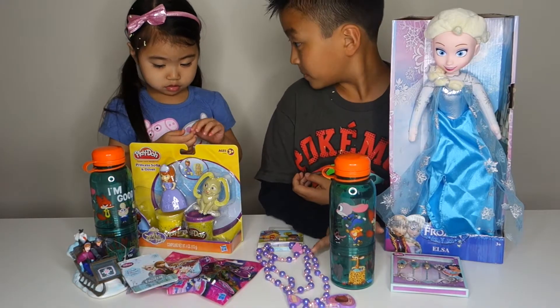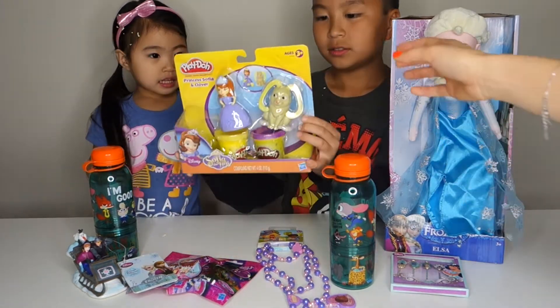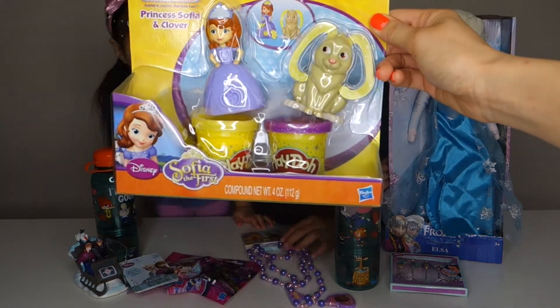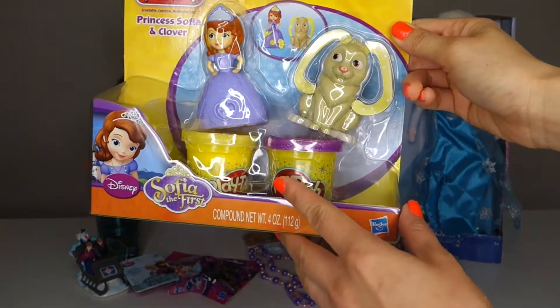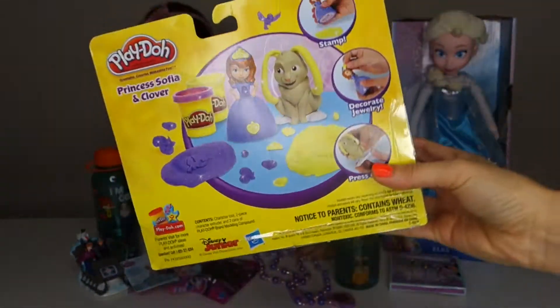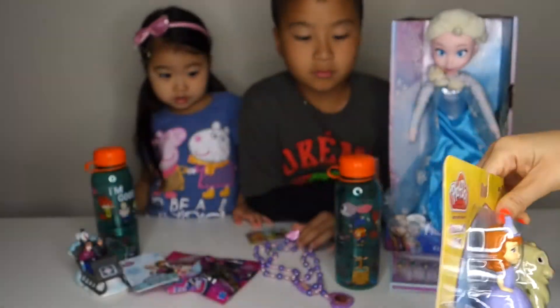What else do we have? It's Sophia the First and Clover — it's a Play-Doh set and you can make any Play-Doh design with these.